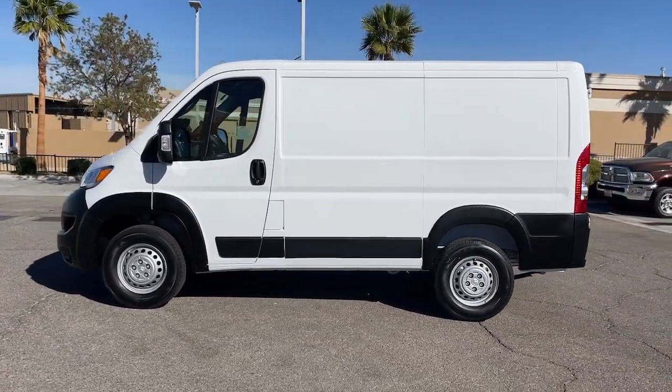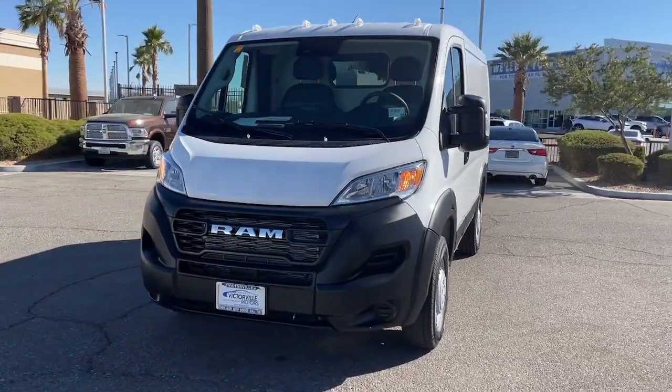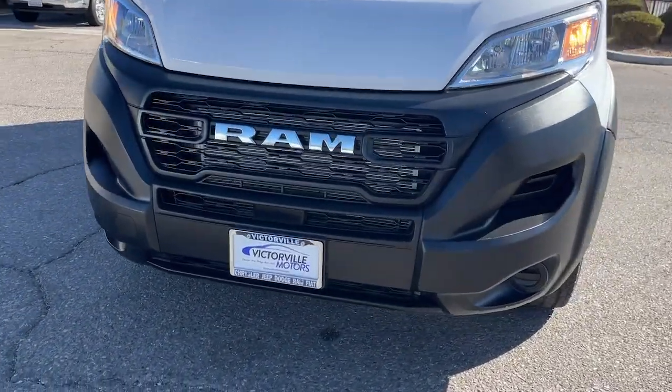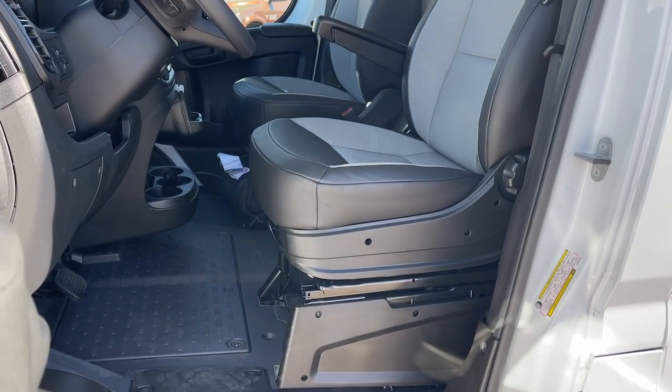The following are some of this vehicle's highlighted options: Apple CarPlay and/or Android Auto, keyless entry, satellite radio, wood grain interior trim, backup camera, Wi-Fi hotspot, steering wheel audio controls, electronic stability control, traction control, and tow hitch.